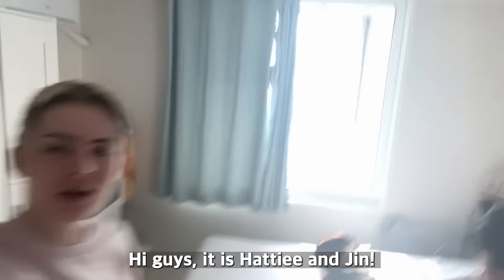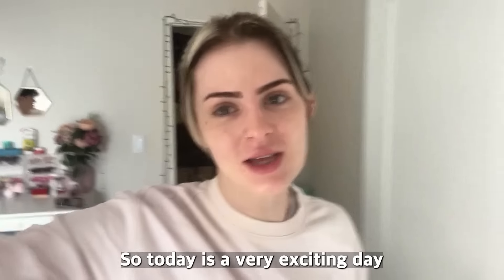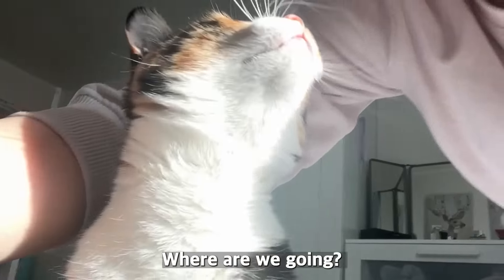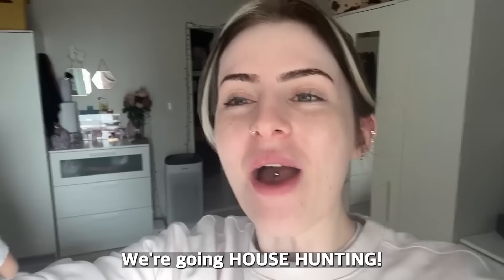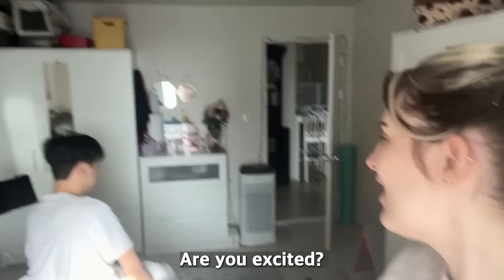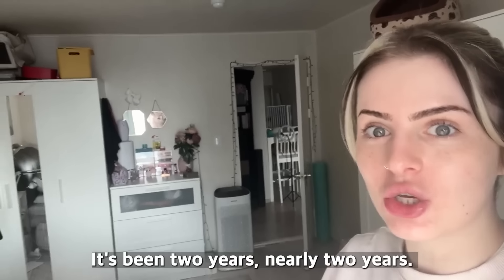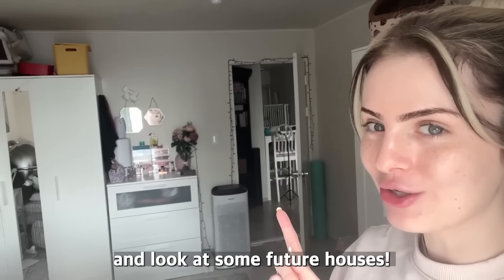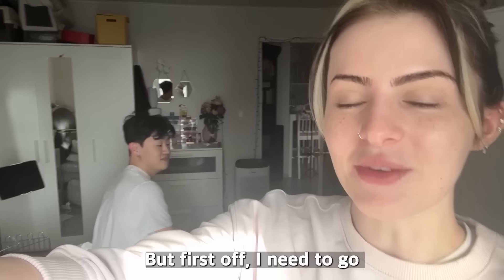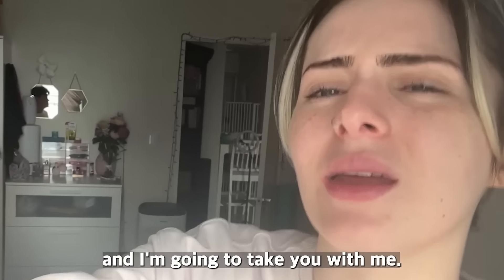It's Hattie and Jen — he looks like a burrito! Today is a very exciting day because we're going house hunting. Our contract is finished after nearly two years, so we're going to look at some future houses. We're super excited, but first I need to get ready. I'm going to take you with me — let's go!